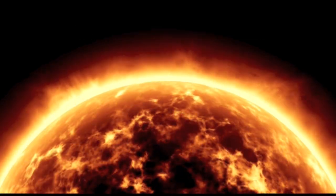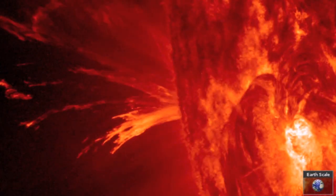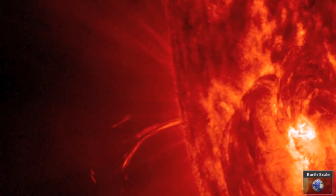Good morning, folks. Let's quickly note a returning massive sunspot group still behind the limb, firing CMEs.